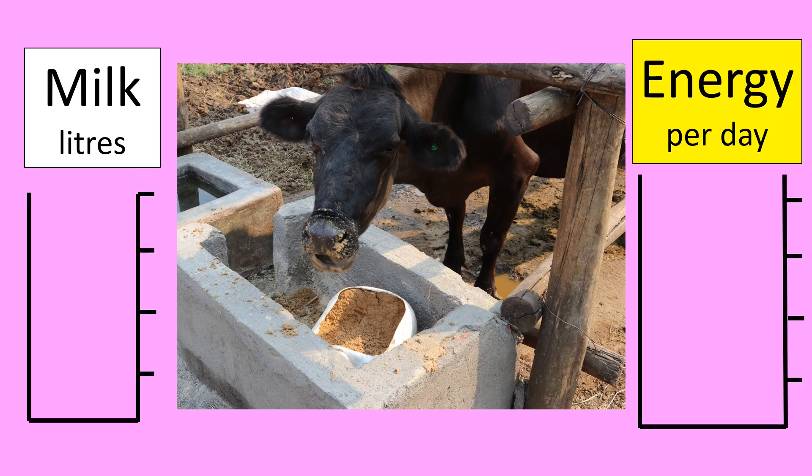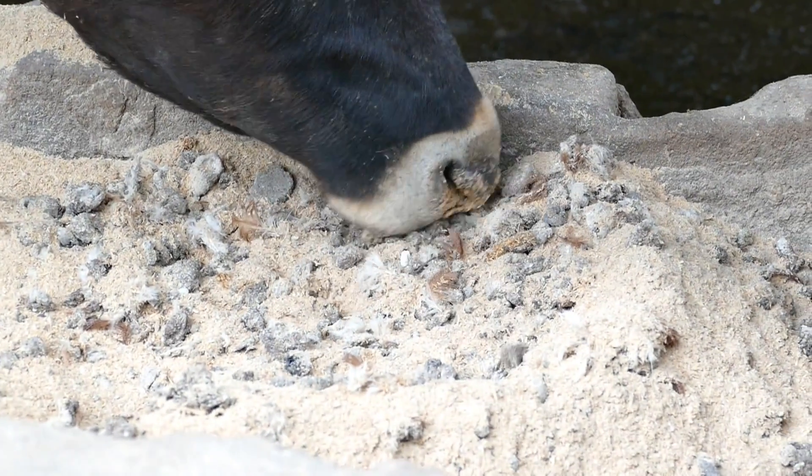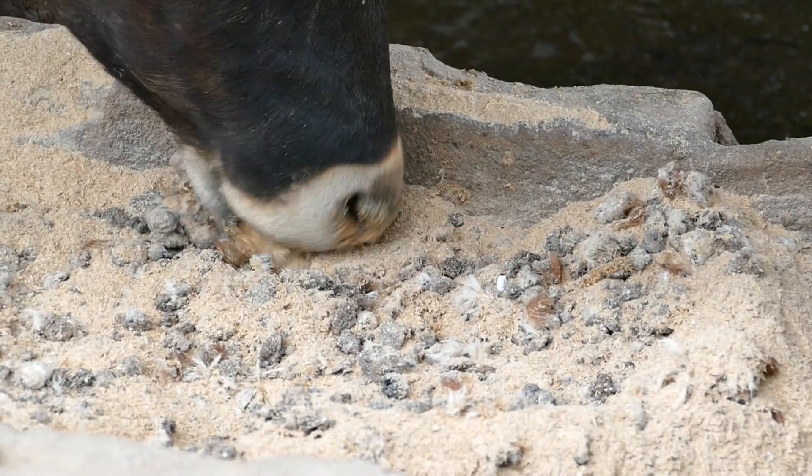This cow has calved two months ago and is at peak production, giving 18 litres of milk a day. The amount of energy for maintenance remains the same, but the amount of energy to produce 18 litres per day is extremely high. This cow needs to eat three times the amount of energy per day compared to maintenance, and this is achieved by feeding lots of high quality or high energy feed.